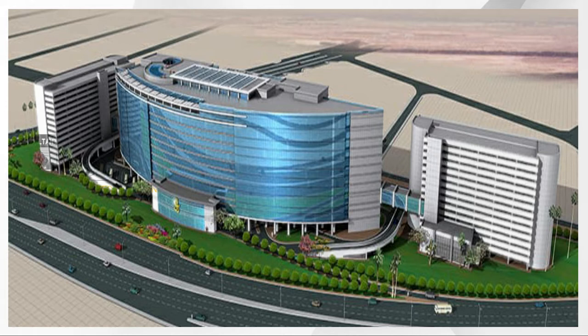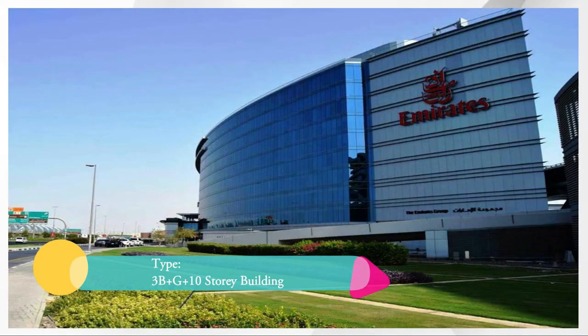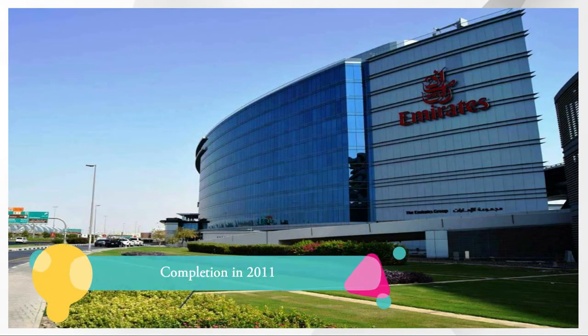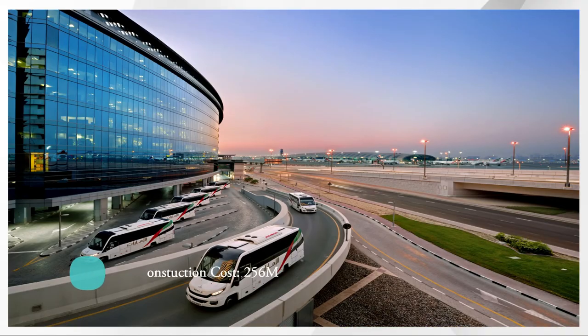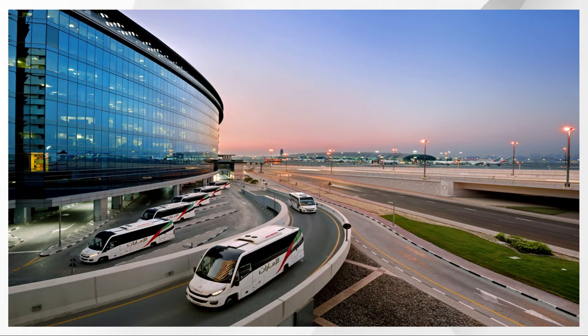The Emirates Headquarters is a unique facility building with 3 basement parking, ground floor and 10 other floors. The project was completed in the year 2011 and the construction cost was $256 million.